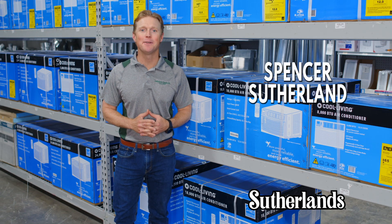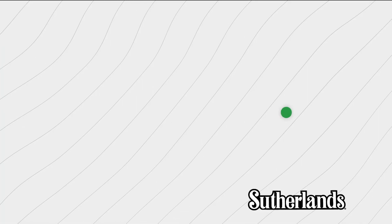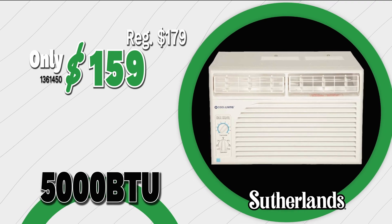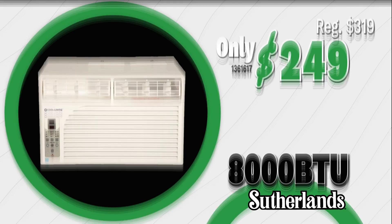Now is the best time to save on AC units at Sutherlands. Get a 5,000 BTU AC unit for only $159, or an 8,000 BTU for only $249.